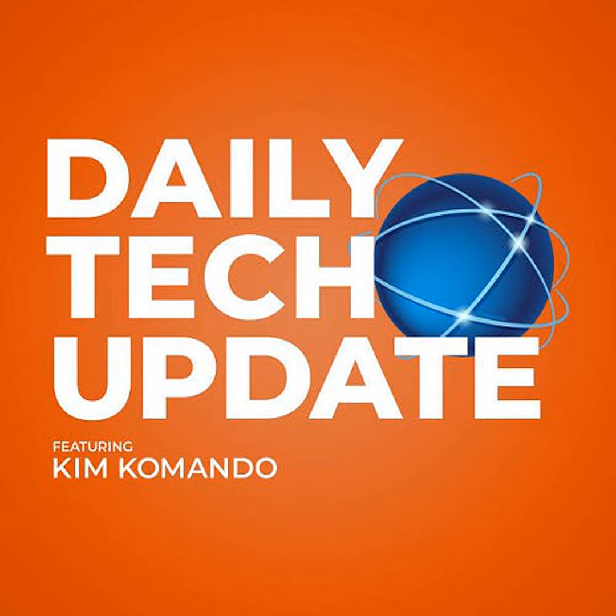Get breaking tech news at Commando.com. Whether you're on Twitter, Instagram, Facebook, or Pinterest, stop by my page and say hello — I'd love to hear from you.